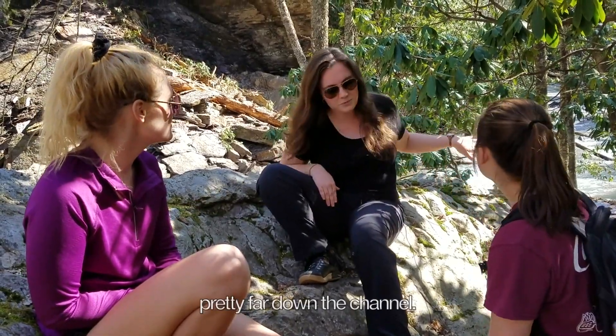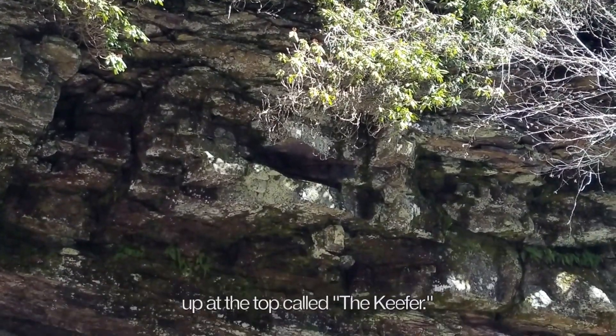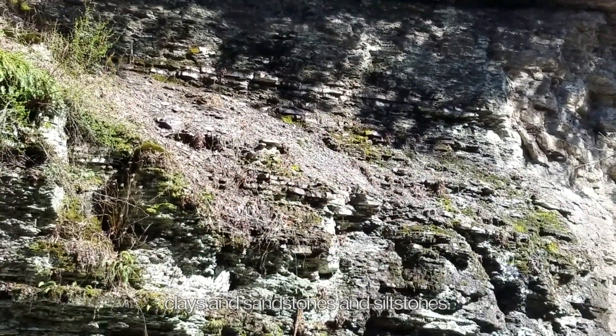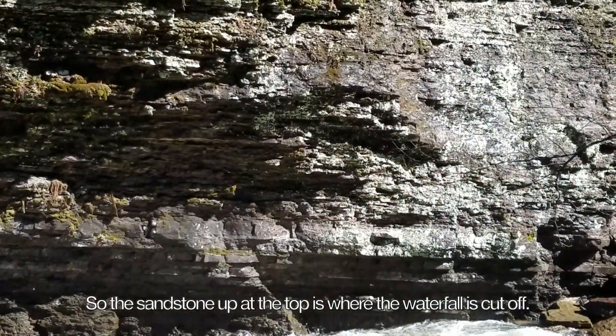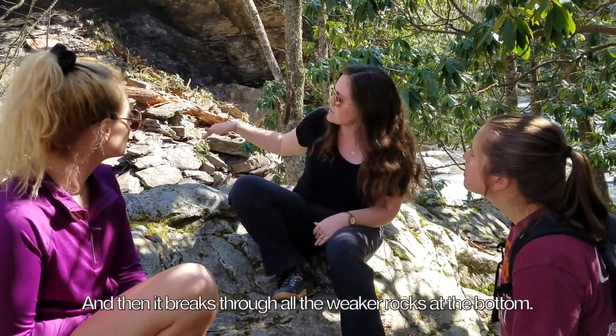The Tuscarora quartzite and sandstone ended pretty far down the channel. What you see here is another thick layer of sandstone at the top called the Keefer formation, and all of these finer layers are interbedded clays, sandstones, and siltstones — this is the Rosehill formation. The sandstone at the top is what the waterfall gets cut off at, and then it breaks through all the weaker rock down at the bottom.